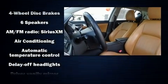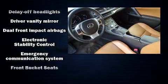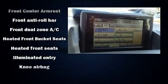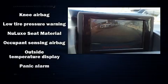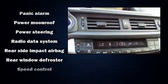Lexus ensures the safety and security of its passengers with equipment such as traction control, anti-whiplash front head restraints and four-wheel disc brakes with ABS. Various mechanical systems are monitored by electronic stability control, keeping you on your intended path.